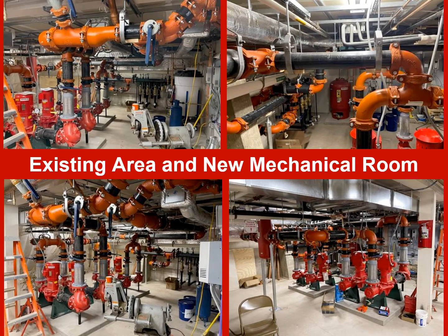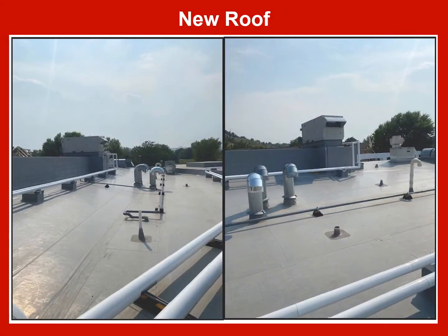Part of the storage area was converted to the new main mechanical room for the new hydronic system. In all, there were 80 water source heat pumps installed, most of which were installed above restroom ceilings in the resident rooms.